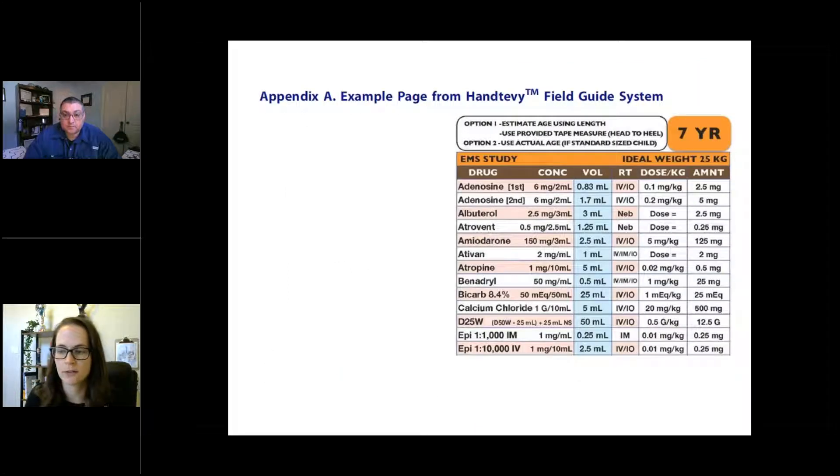Essentially, there's a card for, say, a seven-year-old that has the agency-specific formulary — what medications for what indications can be given. Often at dispatch we can collect patient age, allowing providers to dive right in and even pre-plan: how much of this medication would I likely have to give? This eliminates the complex math and uses an age-based field guide instead.